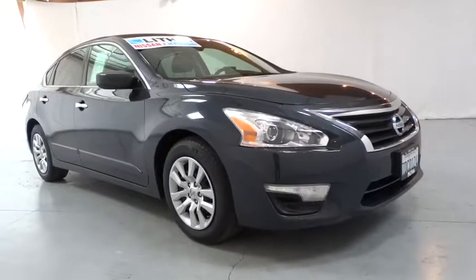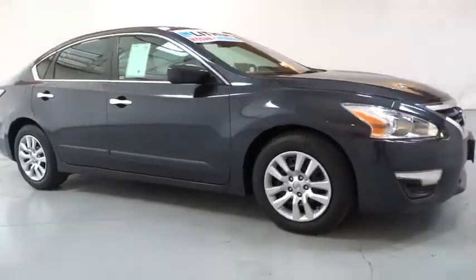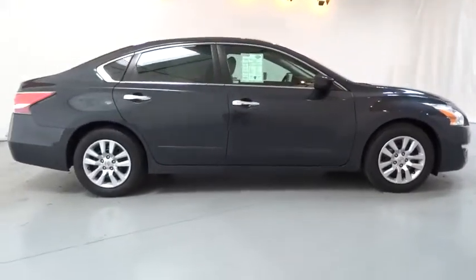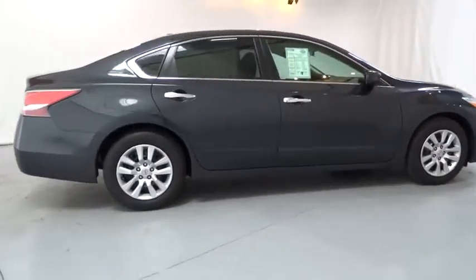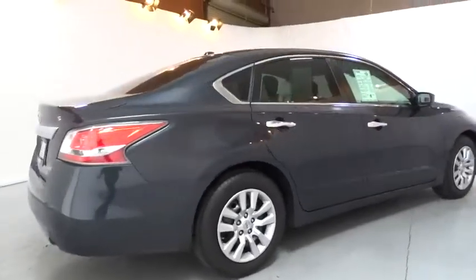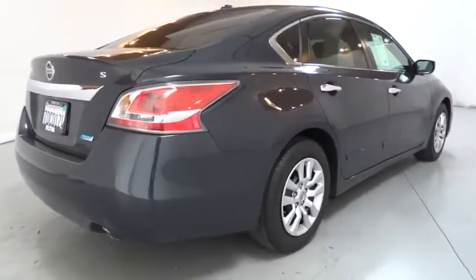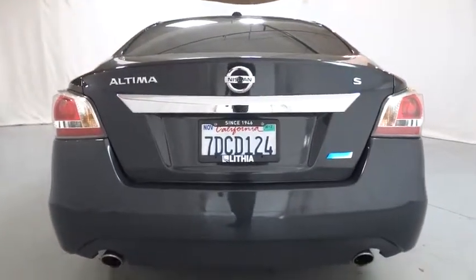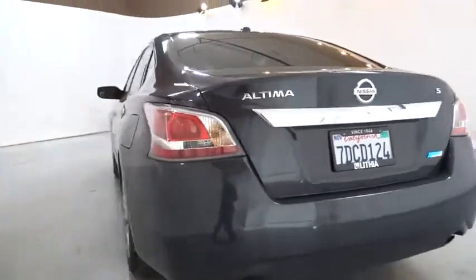The 2014 Nissan Altima. The Nissan Altima offers advanced features to make life easier, and most of the features come standard. Combine that with the powerful engine, six standard airbags, and over 5,000 quality and performance tests, and you'll see the Nissan Altima is made to drive and built to last.